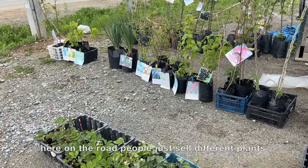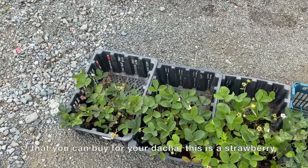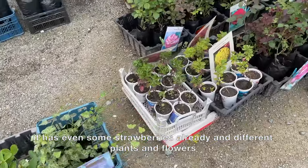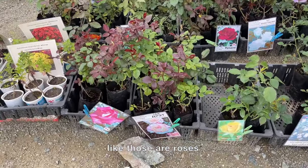Here on the road, people just sell different plants that you can buy for your dacha. This is a strawberry plant — it even has some strawberries already — and there are different plants and flowers, like those roses.